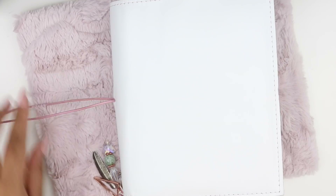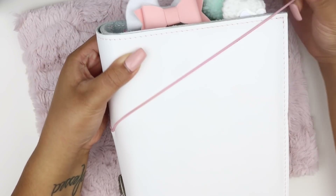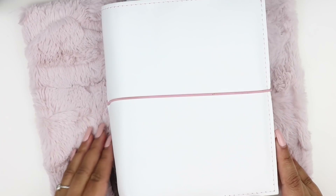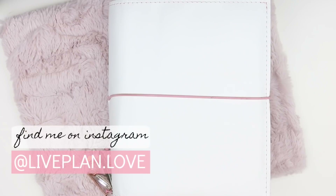That pretty much concludes this flip-through — I was trying not to make it too long, but I guess that doesn't really work for me. If you have any questions about anything I mentioned, check out the description bar below because I'll have all the information, shop links, and my Instagram linked there at liveplan.love. Also subscribe to my channel for more videos, give this video a thumbs up, and leave a comment down below. I'll talk to you guys in the next one — bye!